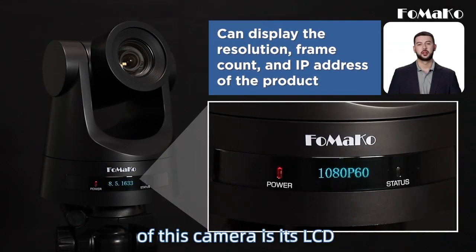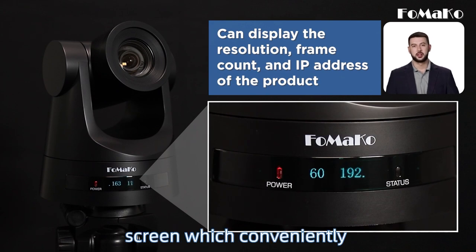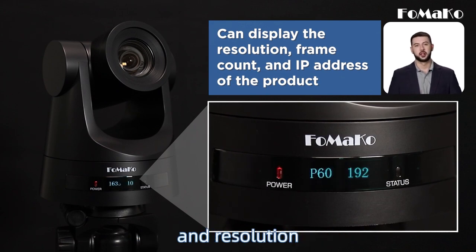Another standout feature of this camera is its LCD screen, which conveniently displays the IP address and resolution.